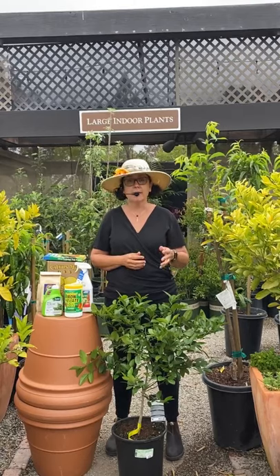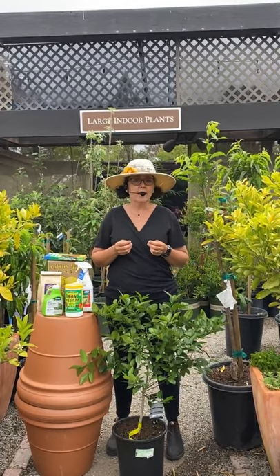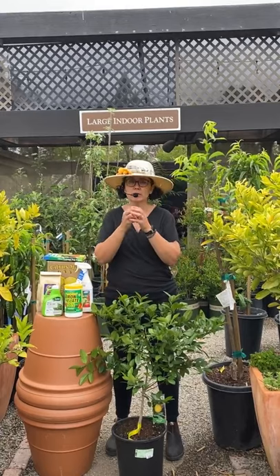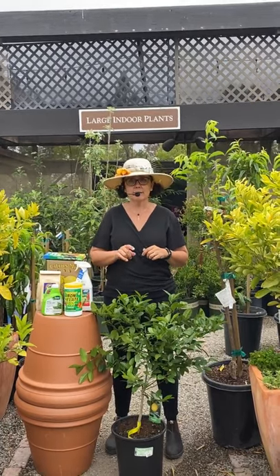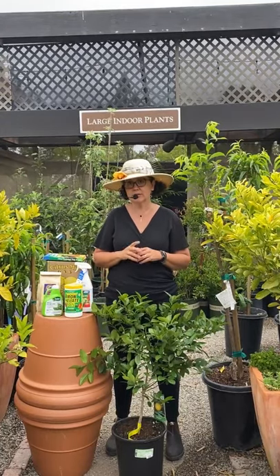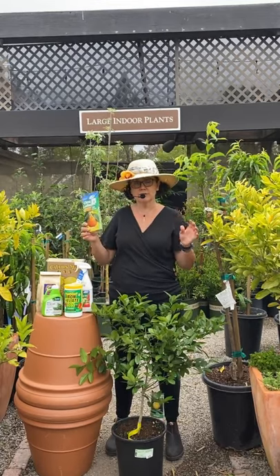When it comes to treating citrus, one thing we've been noticing since around the early 2000s is citrus leaf miner. A lot of people bring this to me. If you have citrus, you've undoubtedly seen it — the new leaves will be kind of curled, contorted, and a little funny-looking. By the time you see that curl on the leaves, the leaf miner has already hatched out of the leaf and is totally gone. A really good thing to use to help that problem is the citrus leaf miner traps, which I like to hang in the different trees around my citrus.